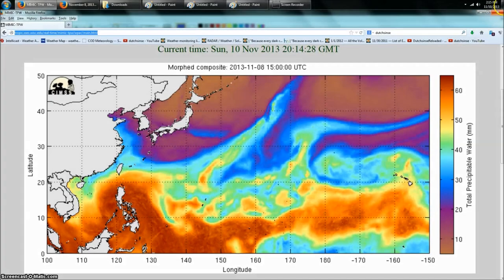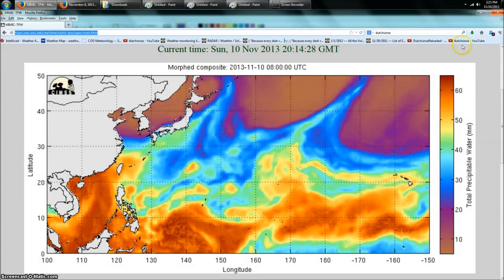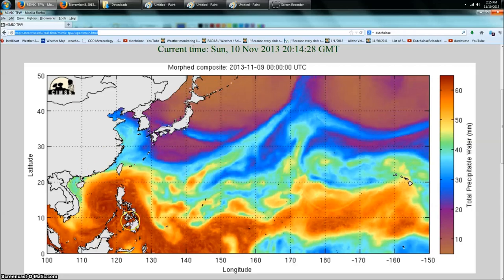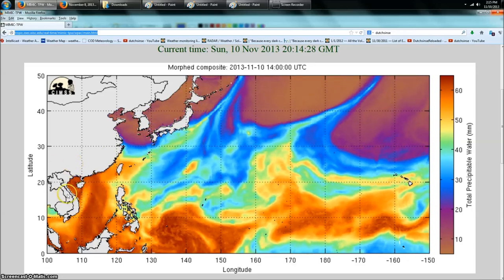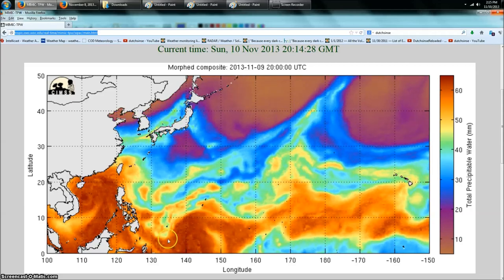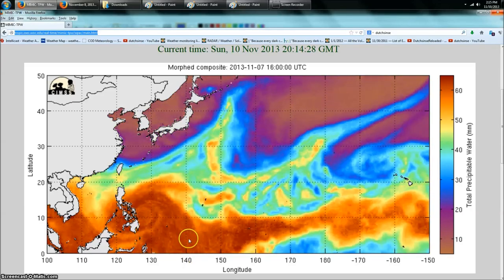Hey everybody, Dutch Sinse here, 2:15 p.m. Central Time on Sunday November 10th 2013. We're looking at the morphed microwave background imagery again. You can see the remnants of Haiyan blowing westward into Asia, and behind Haiyan — this is not marked currently — a new rotation is developing just north of Papua New Guinea, and it looks like it's starting to rotate pretty heavily.